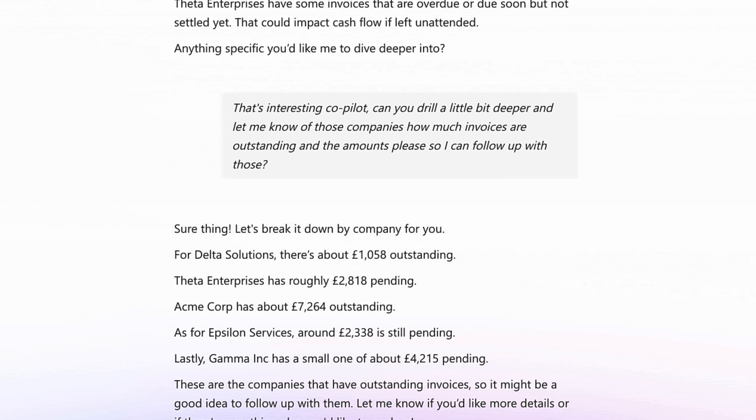Lastly, Gamma Inc has about £4,215 pending. That's interesting. Can you now go a step further and write up a short report? I need to share it with my finance director, letting them know which companies have outstanding invoices and the amounts, written professionally. Can you go ahead and get that done?